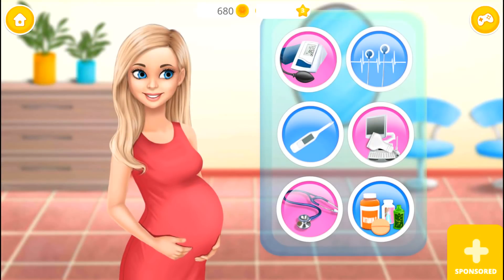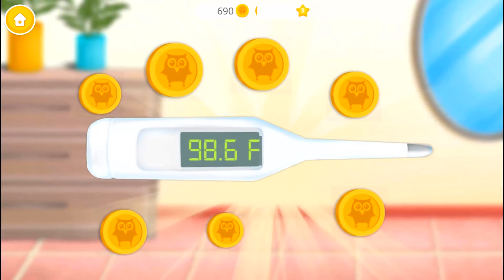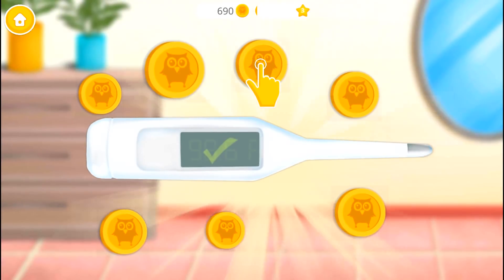Let's check my health. I'm feeling hot. Can you check my temperature? Yay! There's nothing to worry about. Thank you!